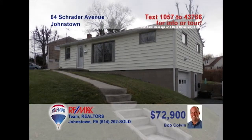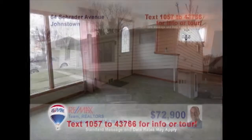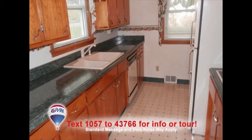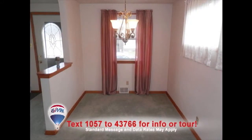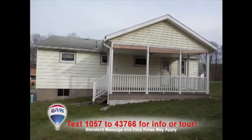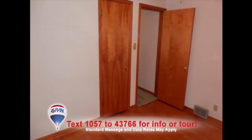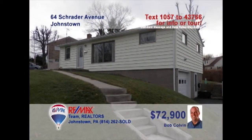Bob Colvin, listing agent for the Bob Colvin team, invites you to see this nice three-bedroom rancher. The views are endless from this living room with large picture window. This maple kitchen offers plenty of counter and cabinet space to work. Enjoy your meals under the chandelier in the dining room. Head out to the spacious covered porch for a little bird watching, then call it a night in one of the home's three bedrooms. Contact a Bob Colvin team buyer agent to see it all.